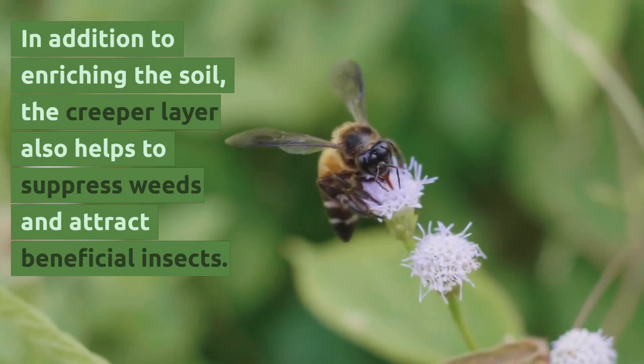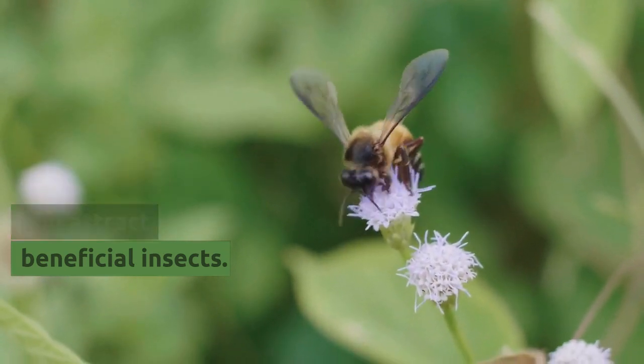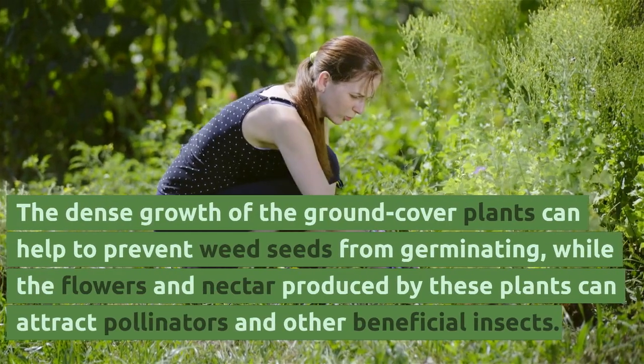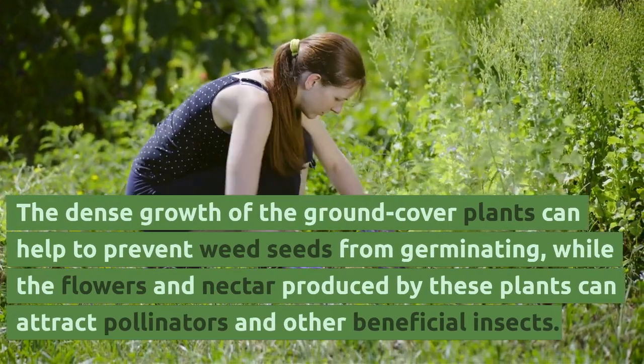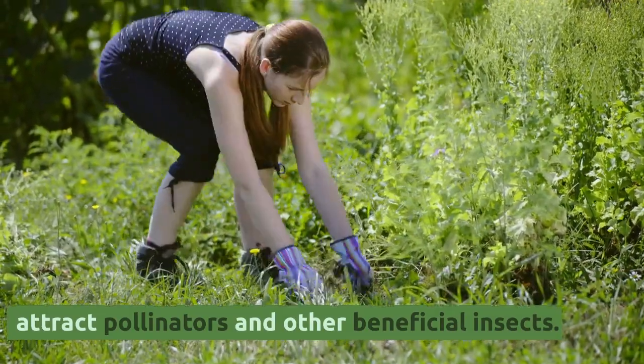In addition to enriching the soil, the creeper layer also helps to suppress weeds and attract beneficial insects. The dense growth of the ground cover plants can help to prevent weed seeds from germinating, while the flowers and nectar produced by these plants can attract pollinators and other beneficial insects.